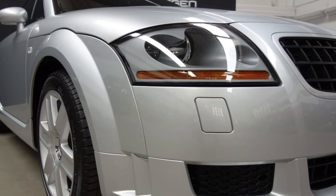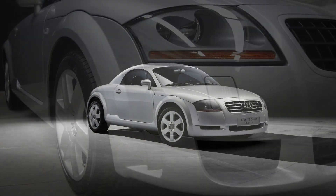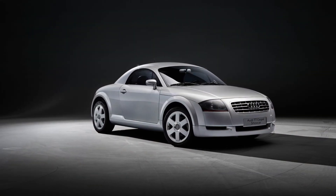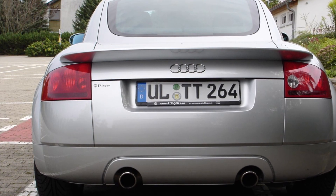Hey there, car enthusiasts. Welcome back to my channel. Today we're diving into the iconic Audi TT, the sleek and sporty coupe that took the world by storm. But before we begin, make sure you're subscribed and smash that like button. Let's get started.